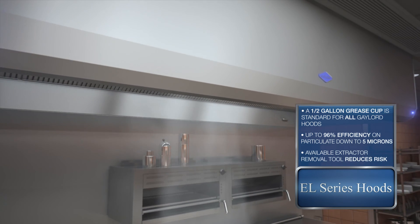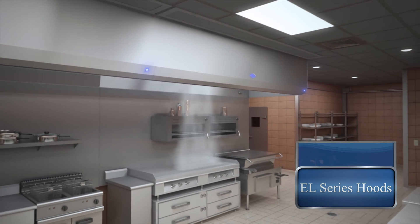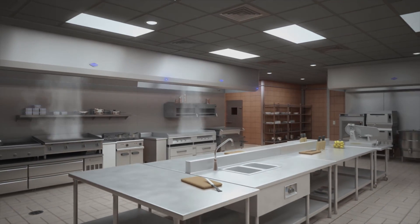Gaylord's ventilation systems are known for their durability and meticulous attention to detail. They are custom engineered to meet your every design and budget, providing the quality, support, and service you've come to expect.